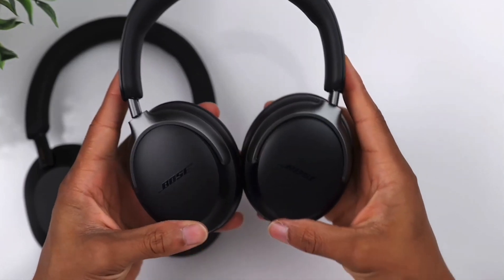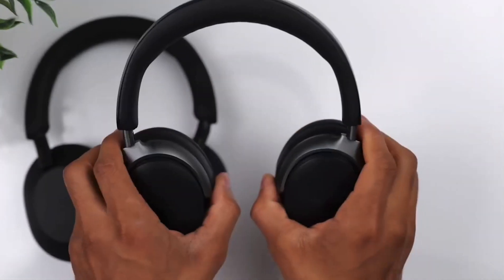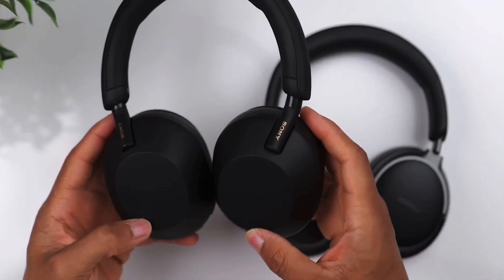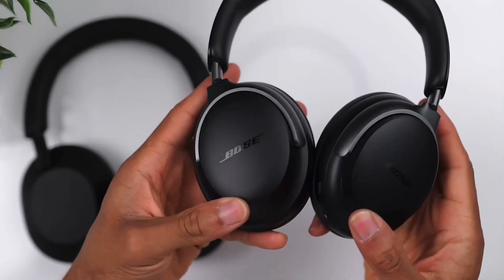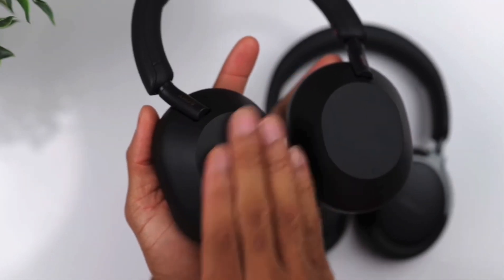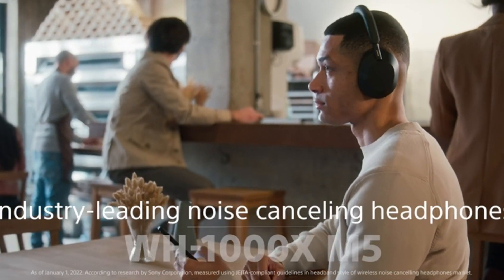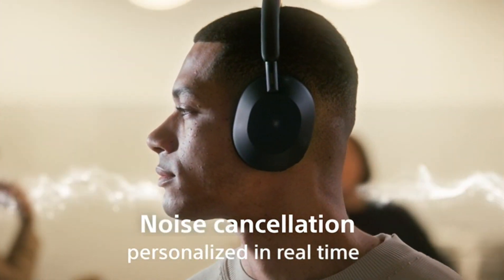One reviewer tried the XM5 earbuds and they were not good, so they were skeptical about the over-ear XM5s. They bought them used for $217 — half price. Noise cancellation is better than the XM4, though that's not a strong suit for them personally. They found the headphones loud enough, even dangerously loud. They are tighter on the ears than the XM4, so they probably couldn't wear them all day, but hours with no problem. Comfortable, but a bit tighter fit for sure. Really excellent headphones overall.